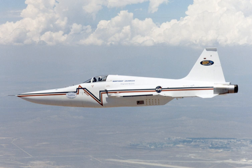The NASA Shaped Sonic Boom Demonstration, also known as the Shaped Sonic Boom Experiment, was a two-year program that used a Northrop F-5E with a modified fuselage to demonstrate that the aircraft's shock wave and accompanying sonic boom can be shaped and thereby reduced.